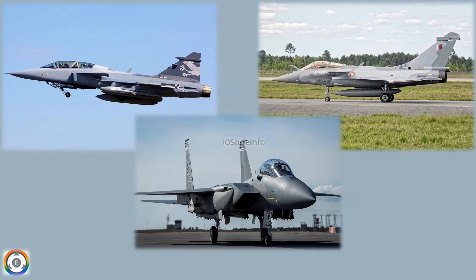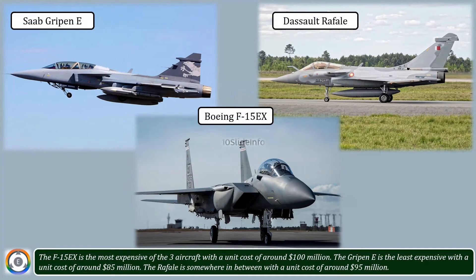The F-15EX is the most expensive of the three aircraft, with a unit cost of around $100 million. The Gripen E is the least expensive, with a unit cost of around $85 million. The Rafale is somewhere in between, with a unit cost of around $95 million.